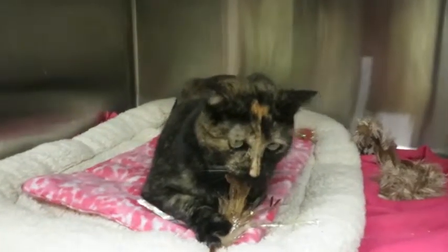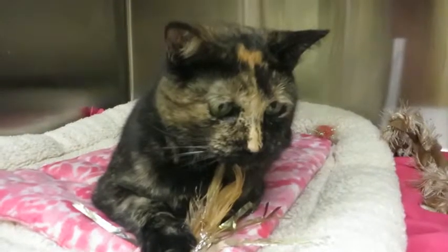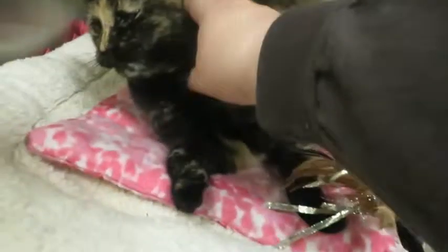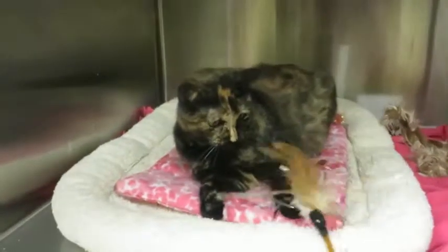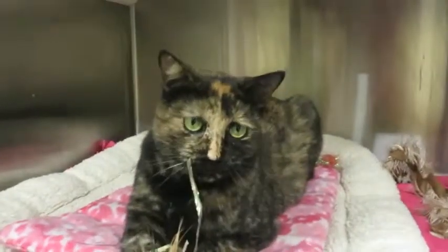So this is Lucy. She's just waiting to go to a new forever home and she's gonna make somebody an excellent new pet. Come on down to Great Plains SPCA today and say hello to this girl. She likes to play, she'd like to be petted, and she'd like to go home with you. Come see Lucy today at Great Plains SPCA.